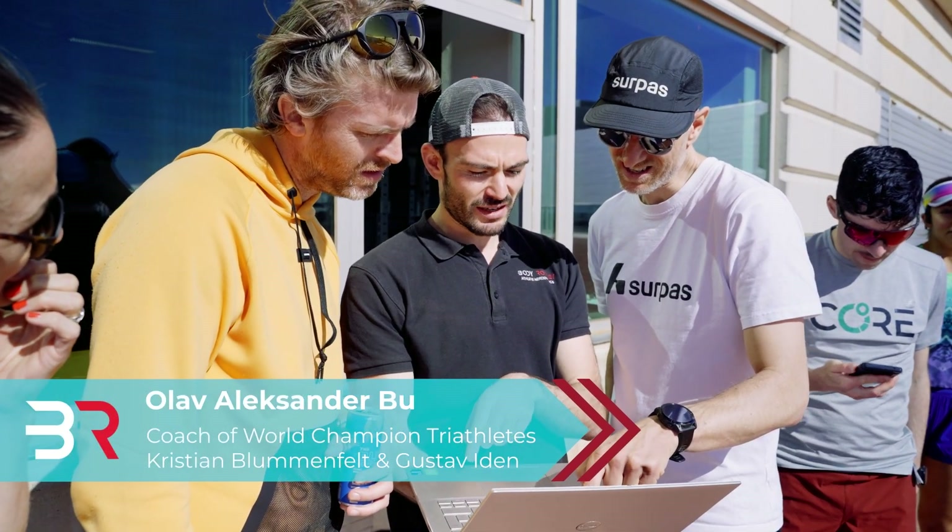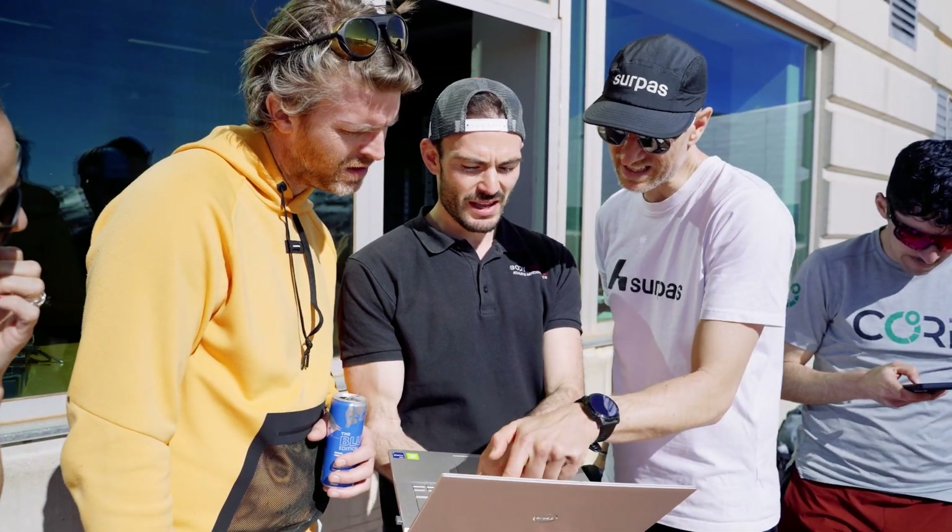The BodyRocket system basically takes the wind tunnel out on the road. The improvements that we have seen this year using the BodyRocket system have really surprised the whole team, and I'm investing because I see how this is going to be beneficial for athletes at every level — I'm really excited to be a part of it.